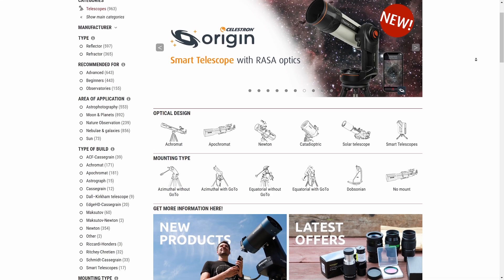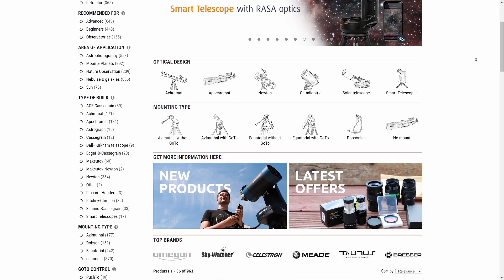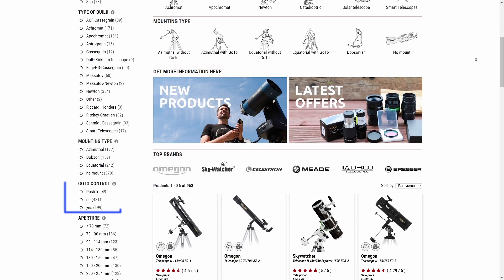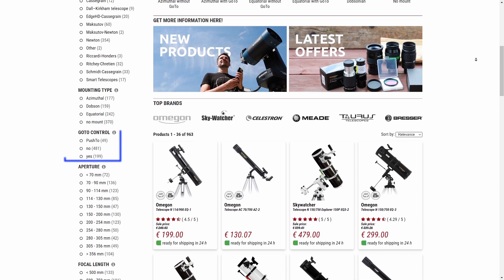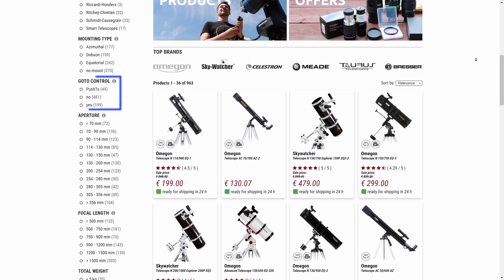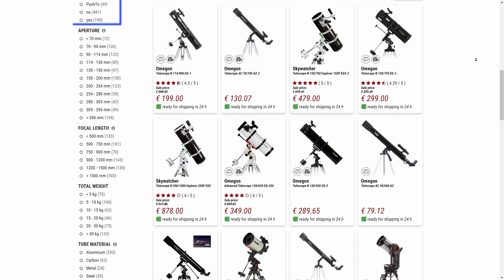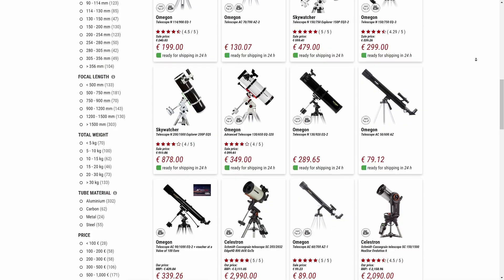Beyond the telescope and mount type, there are a few other things to consider depending on your budget. When looking at mounts or complete packages, you'll often see them listed as fully manual, push-to, or go-to — referring to how automated the mount is. Fully manual means no electronics; you turn the knobs yourself, and tracking means manually moving the telescope.